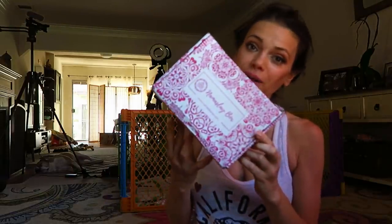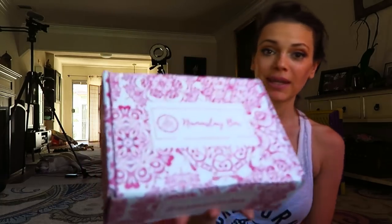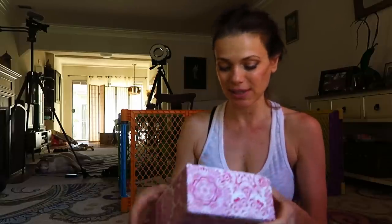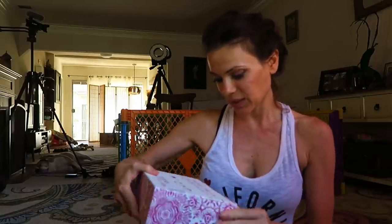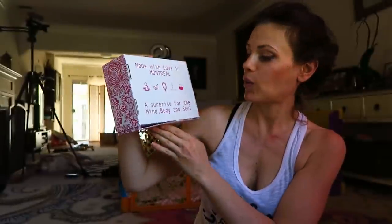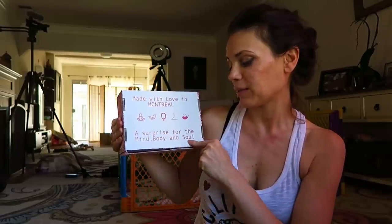Namaste beautiful yogis! I am here with a new yoga box — you guys know that I like my yoga boxes. This is a new yoga box and I'm pretty excited because I'm partnering with them as well. The name is Namaste Box. Those are some cool concepts and that's why I partner with companies like this — a surprise for the mind, body, and soul.